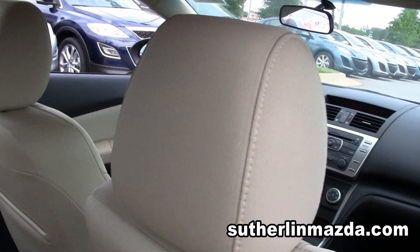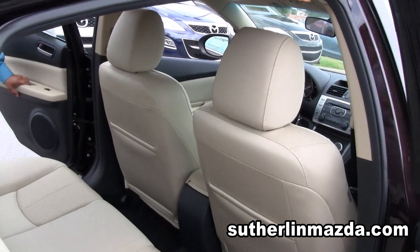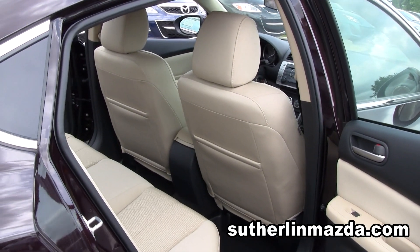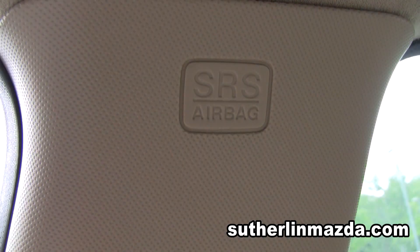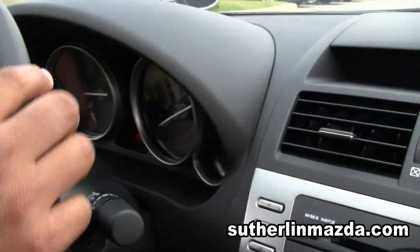On the Mazda 6 you get a lot of room in the second row for five passengers. You can fit three people in the back seat and it's going to be pretty comfortable. You also get side airbags for whoever rides in the back, and it's pretty good on safety ratings.